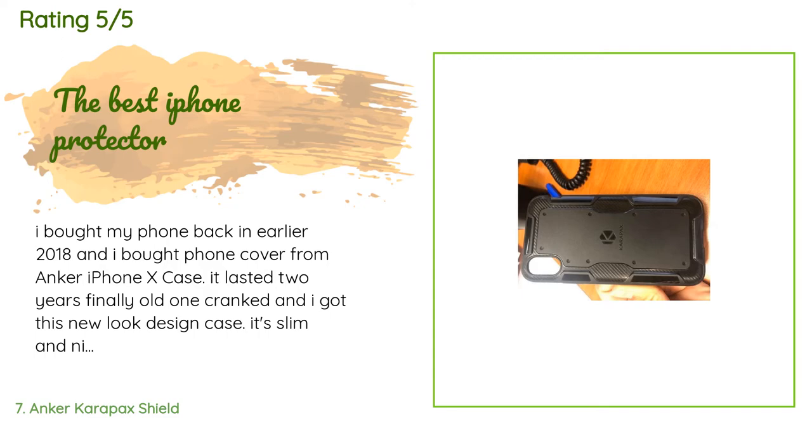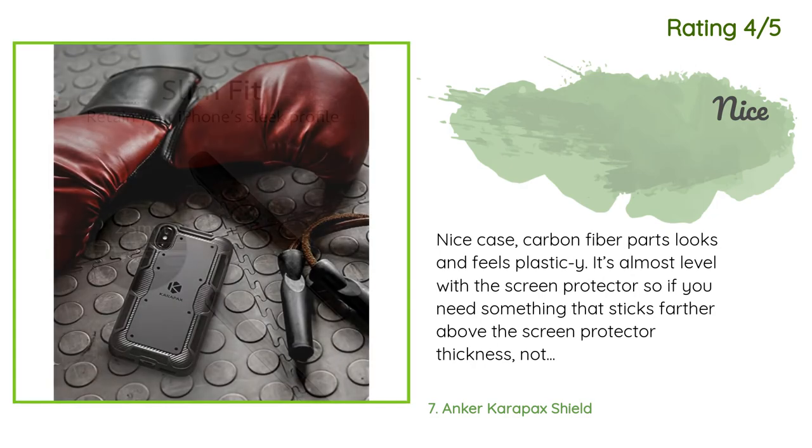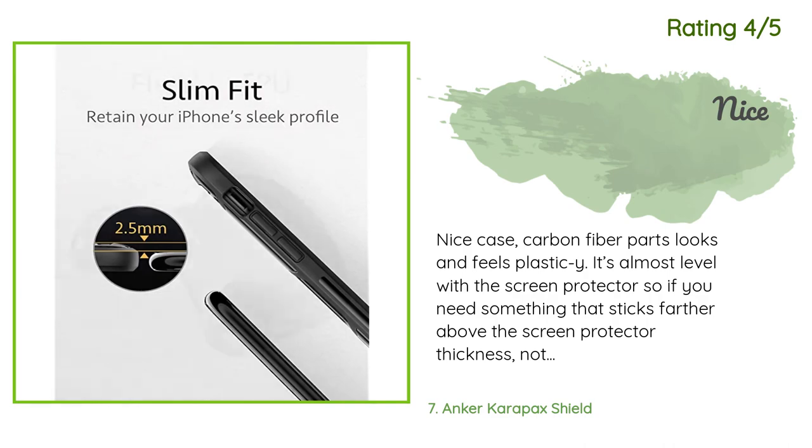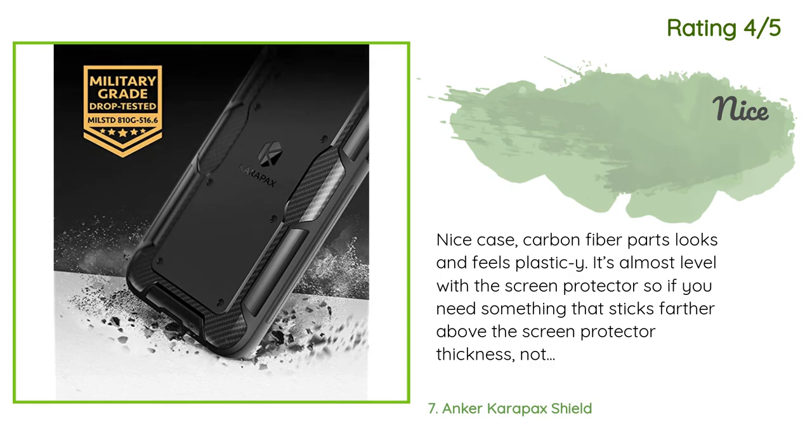A customer said: 'I bought my phone back in early 2018 and bought an Anker iPhone 10 case cover — it lasted two years. Finally the old one cracked and I got this new look design case. It's slim and nice, the side groove helps with holding the phone, and I did drop it a bunch of times without breaking the screen. This is a good investment if you want to save money on phone screen repairs.' Another customer said: 'Nice case — the carbon fiber parts look and feel like plastic. The case is almost level with the screen protector, so if you need something that sticks farther above the screen protector thickness, this may not work. Bottom doesn't disturb while browsing or typing, and good grip.'